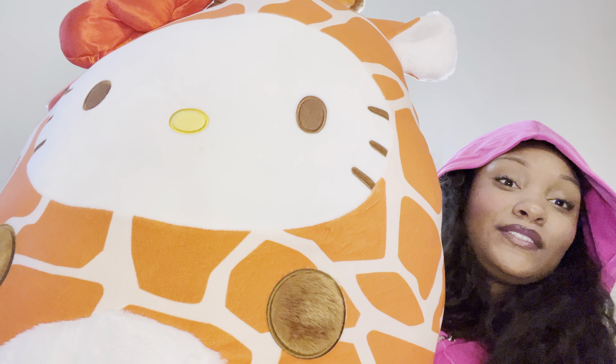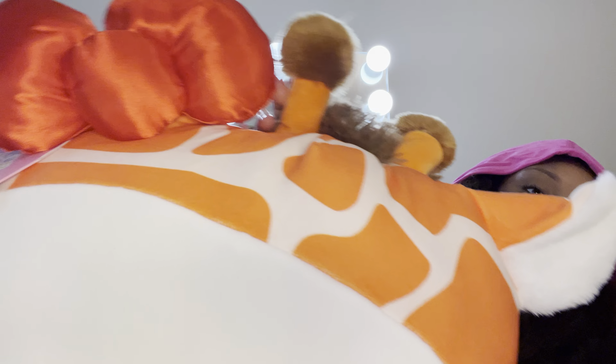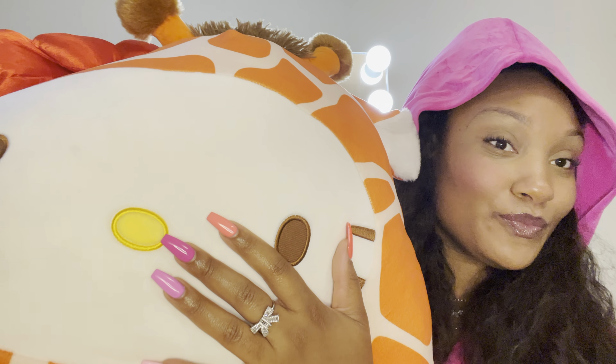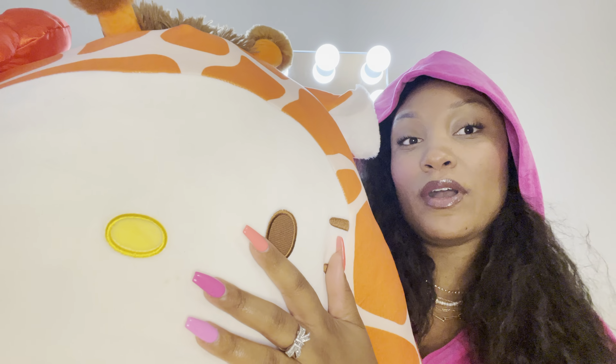Hubby got me this huge Squishmallow — it's a Hello Kitty giraffe and she has a tail, so cute. Giraffe is my favorite animal and I really like Hello Kitty, which is where the 'Hello Princess' name came from. It's been sitting on my couch ever since we got it. He ordered it from Walmart, and if you have a Costco membership you can get some money off ordering from Costco's website.